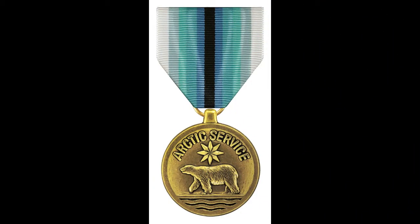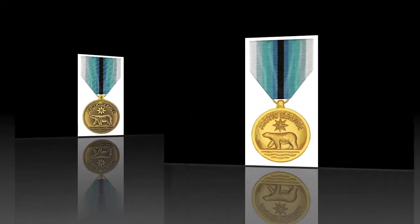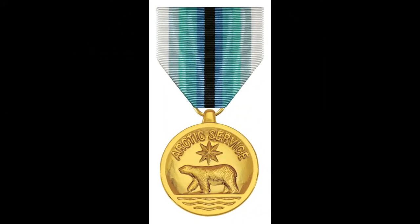Bronze in color, the medal measures 1 1/4 inches in width, and is also available in a gold anodized finish.